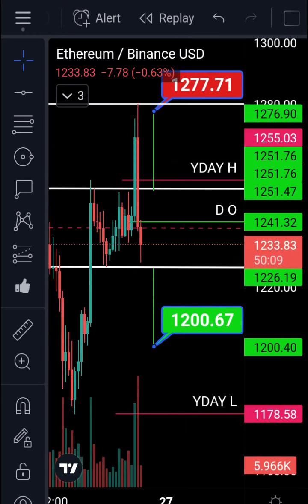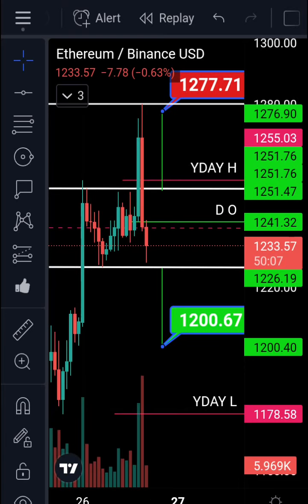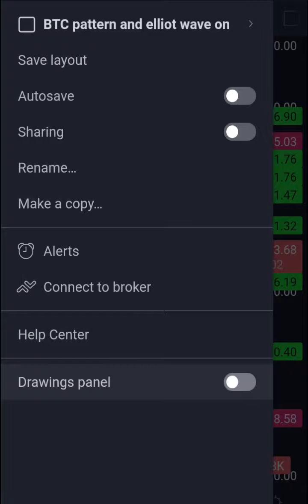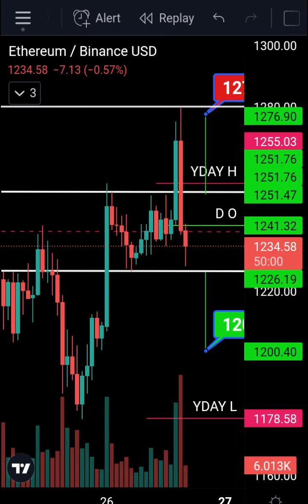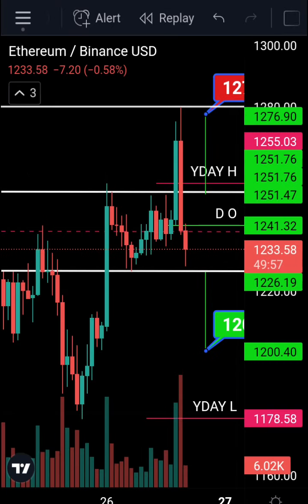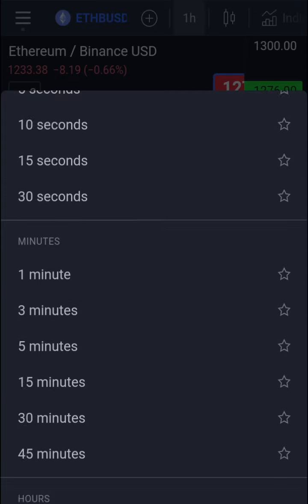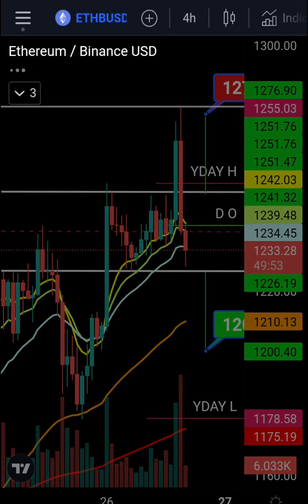At the moment we're going down. I wouldn't sell at this point because we're at the bottom of the range — we buy at the bottom of the range and sell at the top of the range. The EMAs look promising; we had a nice move today and it looks like we're continuing to move up.